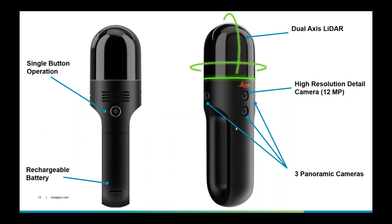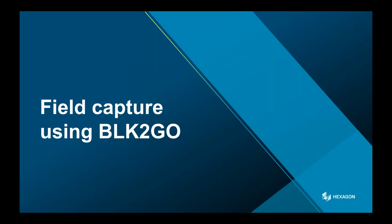You can see the single button and where the batteries are inserted in the handle. The design is really interesting — very lightweight, very easy to use. We have the dual-axis LiDAR, which means not only is the mirror spinning in the vertical plane but also rotating horizontally. We have a higher resolution detail camera as well as three panoramic cameras which are continually capturing as you move around. With that, I'll hand over to Sam for more information on how to use it.